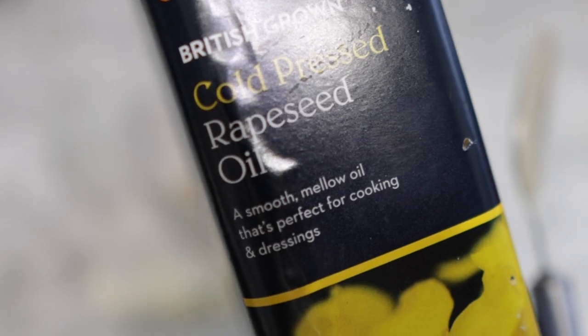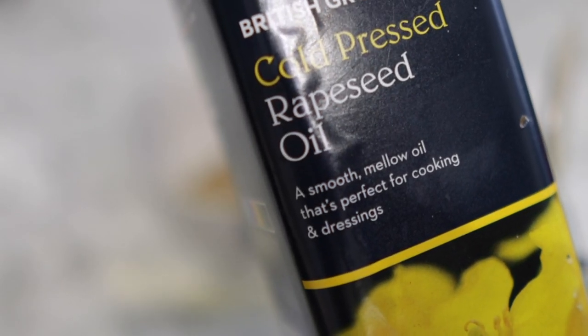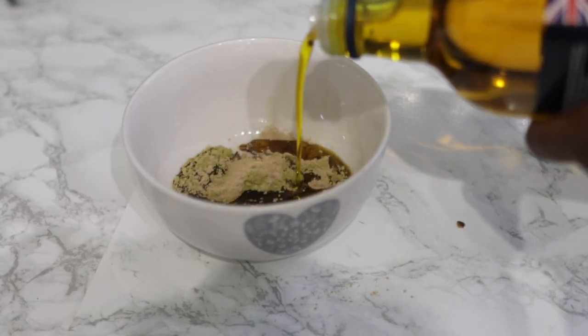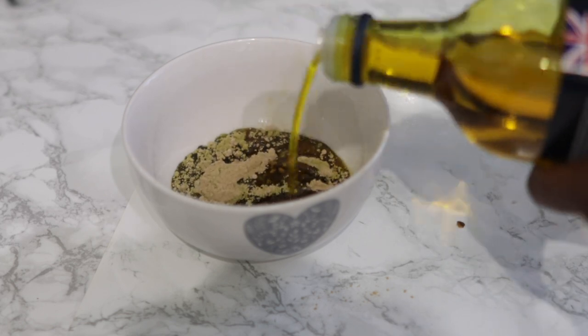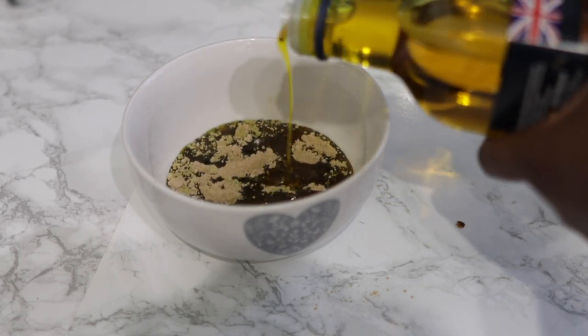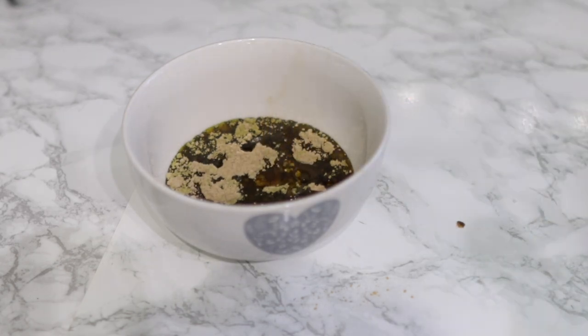The final ingredient is amla powder. Amla is amazing — it helps to thicken the hair, helps with hair growth, and also supports general good scalp health. After combining those together, I'm just adding some rapeseed oil.